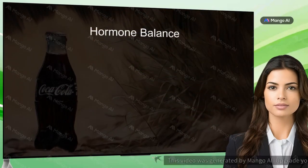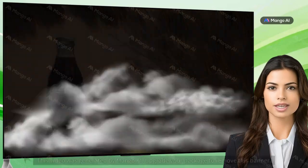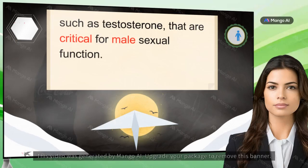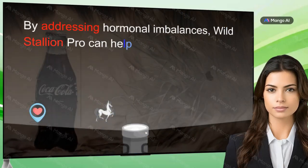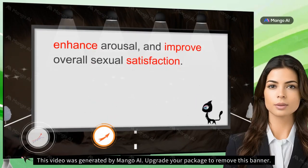Hormone Balance: The formula also helps to naturally balance hormones, such as testosterone, that are critical for male sexual function. By addressing hormonal imbalances, Wild Stallion Pro can help boost libido, enhance arousal, and improve overall sexual satisfaction.